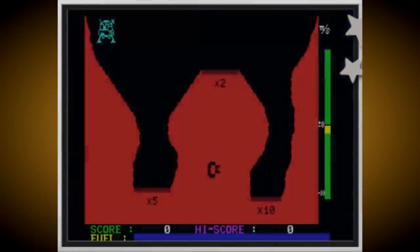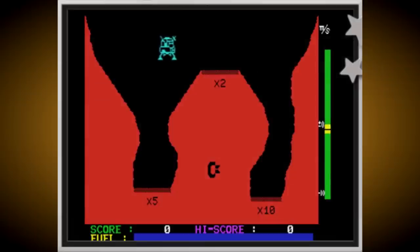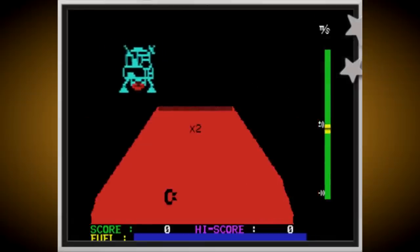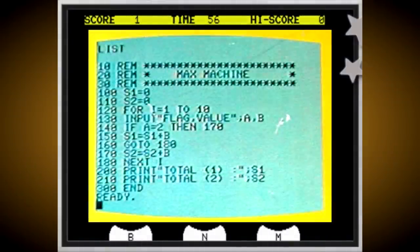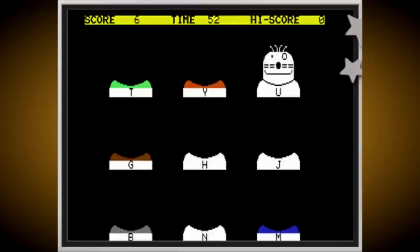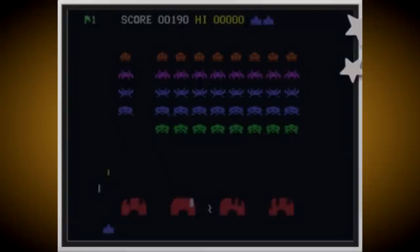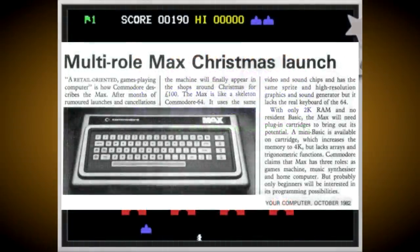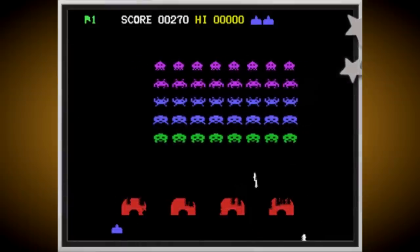Much like the one found on the rival Magnavox Odyssey 2 and Philips Video Pack consoles. Although the box for the system would also brand it as a computer, even though it was very much being aimed at the console market, and indeed they did make a version of Commodore BASIC available for the Max machine. The Commodore Max was far from a success, with less than 50,000 units being sold, hence why the European launch was put on hold, and as C64 computers started flying off the shelves, the Euromax was scrapped completely.